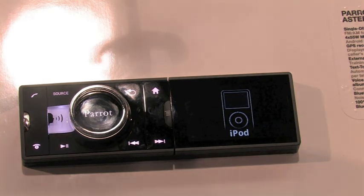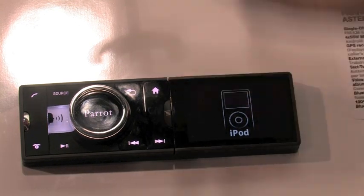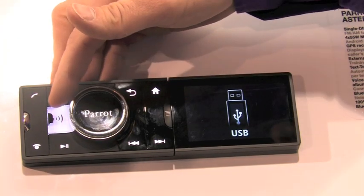iPod — we have connectivity. There are four USB ports on this unit, so you can connect an iPod, your standard MP3 player, or your USB dongle. Any USB peripheral you'd like to connect — this is the USB accessibility.